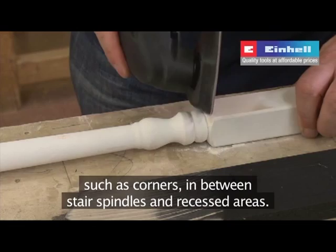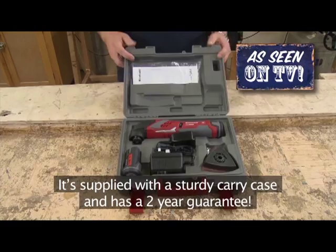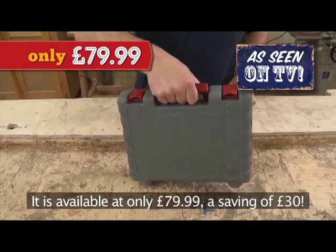The cordless Einhell Multi-Max is the machine you've seen on the TV. It's supplied with a sturdy carry case and has a two-year guarantee. It's available at only £79.99 — a saving of £30 — a fantastic gift at a remarkable price.